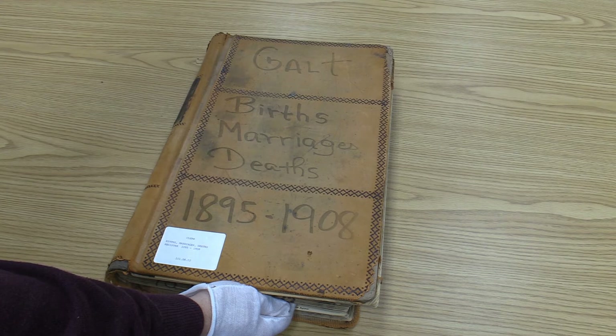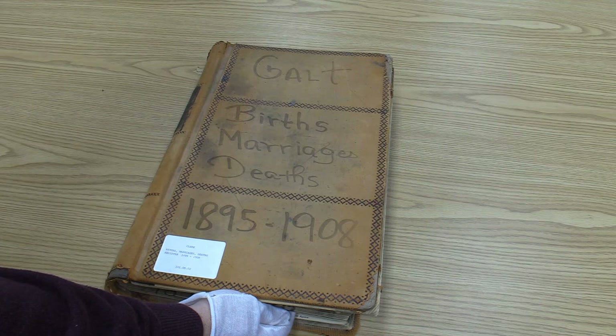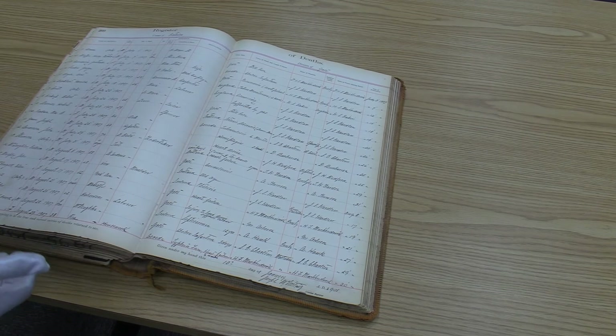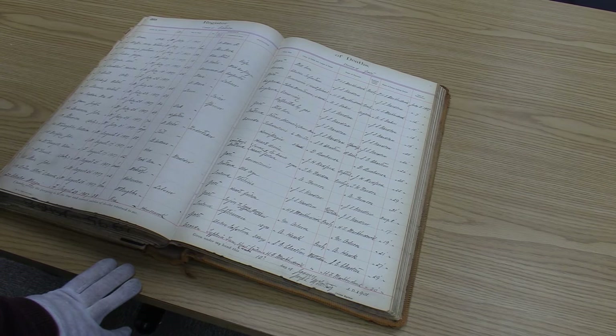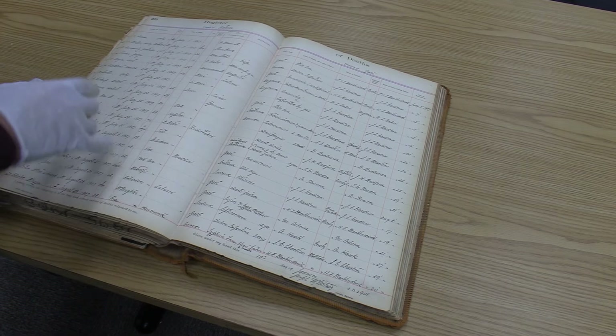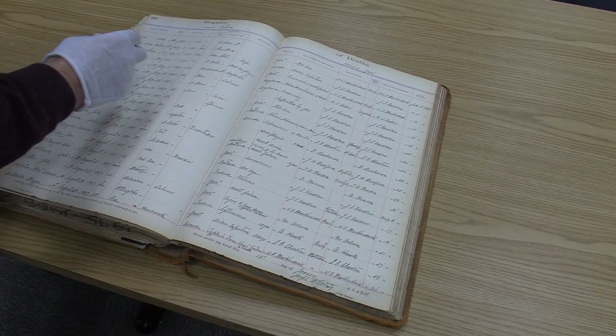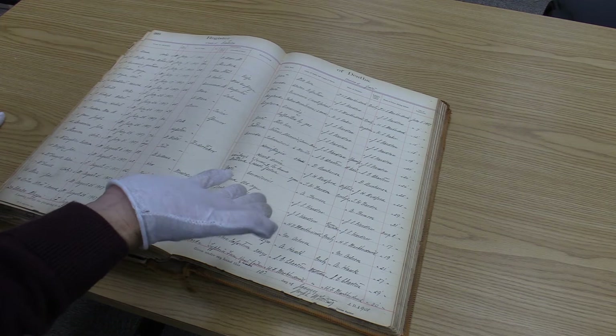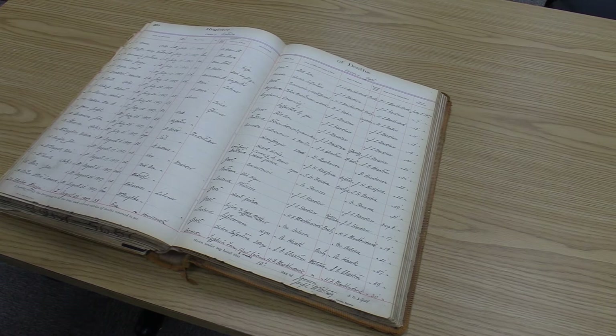What I'm going to show you here is one of our many births, deaths, and marriage registers. This one is Galt and it covers 1895 to 1908. You'll notice I'm wearing gloves — for a lot of older documents we wear those to protect the paper from the oil on our skin, just to keep the records safe. This part here is a death register. There's the name of the deceased, their date of death, age, where they lived, occupation, where they were born, cause of death, the name of the doctor, religion, the name of the person reporting the death, and the date of registration. Similar things with the births and marriages. We have these covering a number of different years.